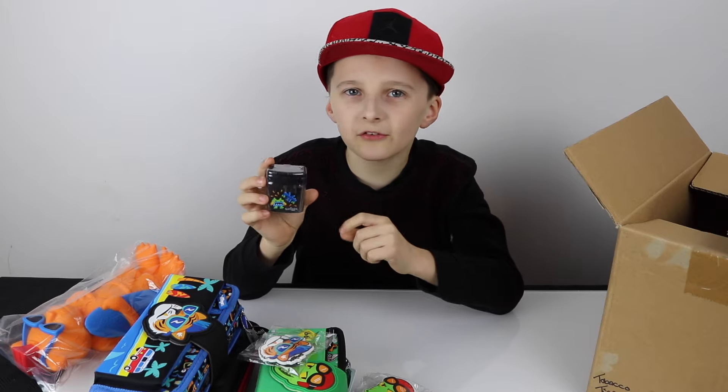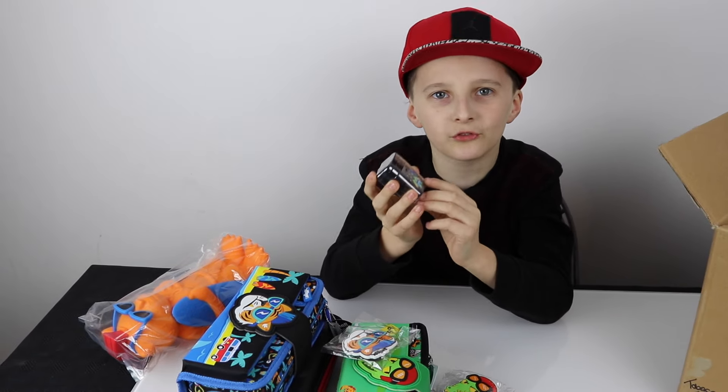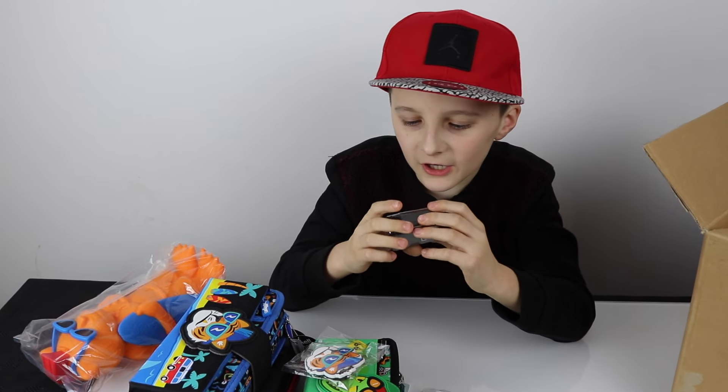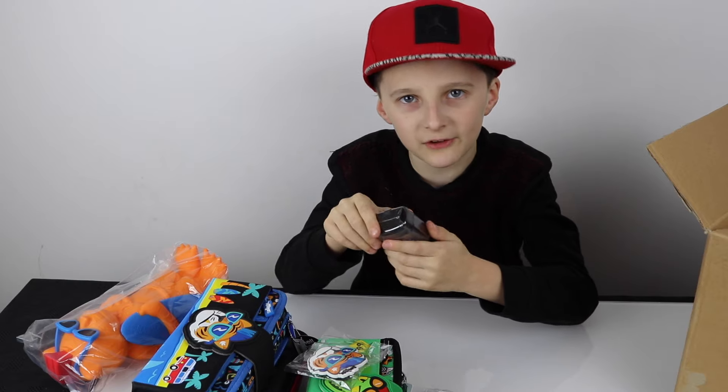The last thing is this black sharpener which has like pixel stuff on it. It's like a sharpener inside and black on the outside.